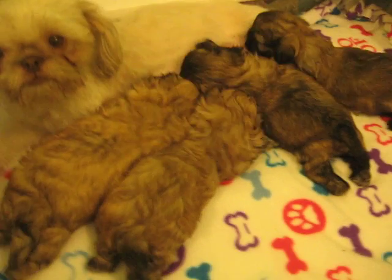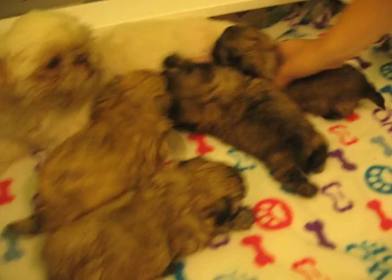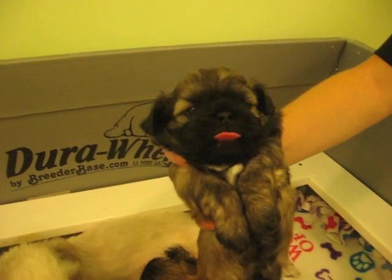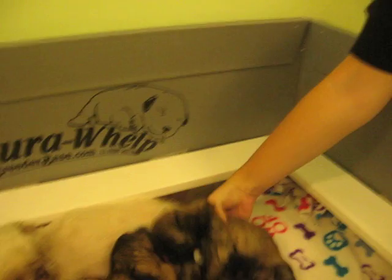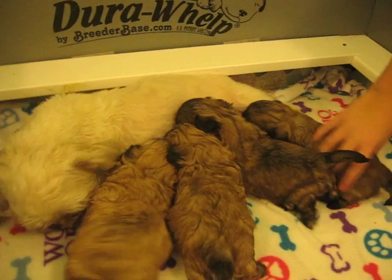I'm gonna ask my daughter to pick up each one to show their faces. Go ahead, pick one up. You need a little guy — he's got a real dark face. Okay, do another one. Acorn, okay.